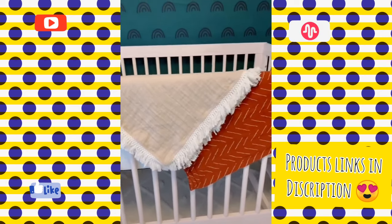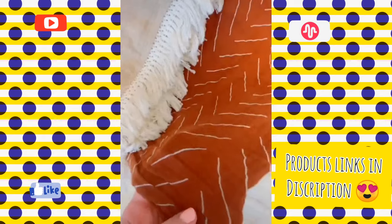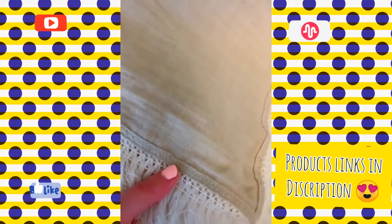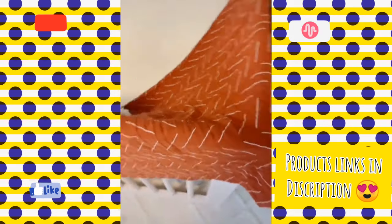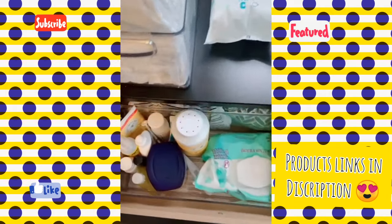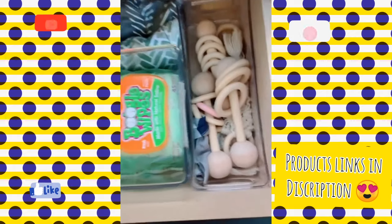These muslin swaddling blankets are so cute and gender-neutral — they're nice and thin and breathable but will also keep your baby warm. There are so many cute patterns and colors out there these days. I also love this one with the fringe to drape over the crib for decor. And lastly, these acrylic organizers are great for putting inside drawers so you can put everything in its place, so it's not a mess and you can easily find things.